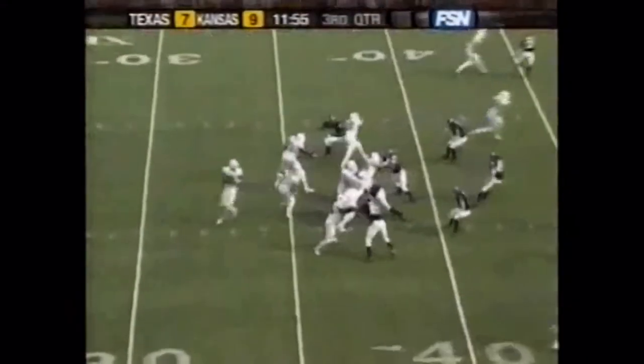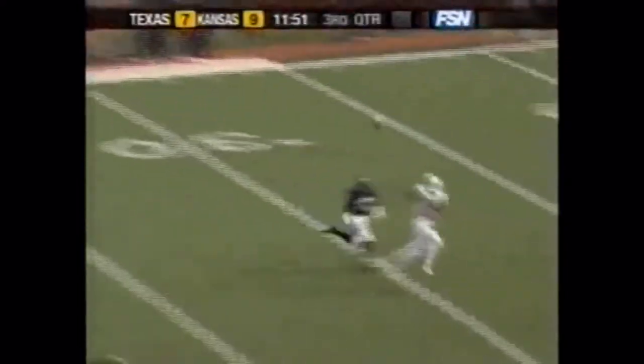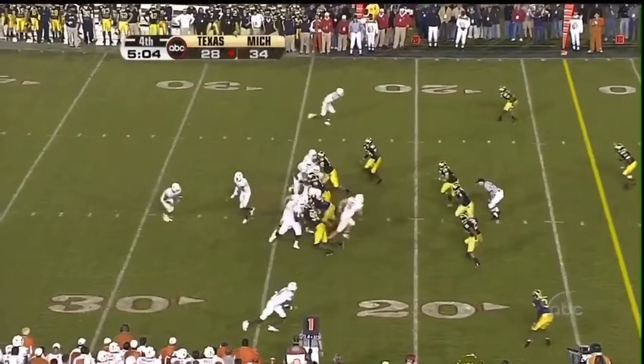Young straight drop to throw — has a man open. Play action for Young, and he throws the post route — he's got a man out there. Maybe checking the play right now — he changed it at the line of scrimmage.